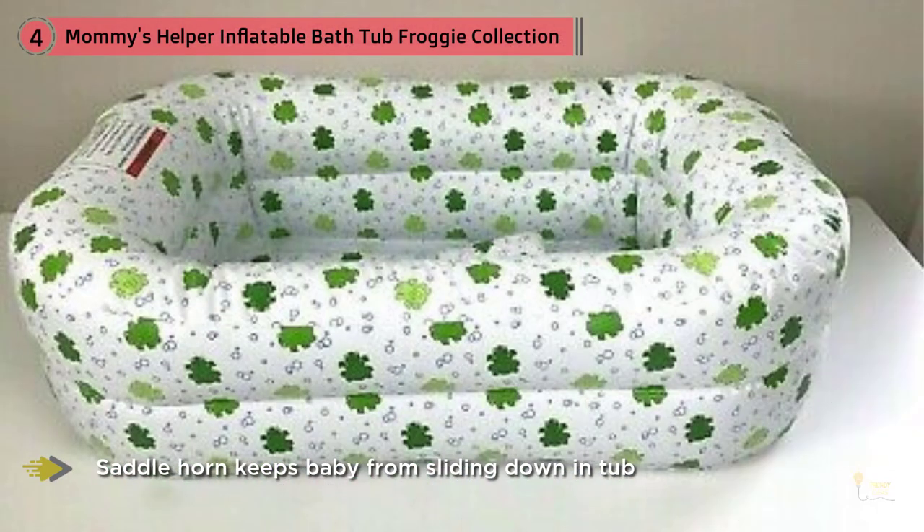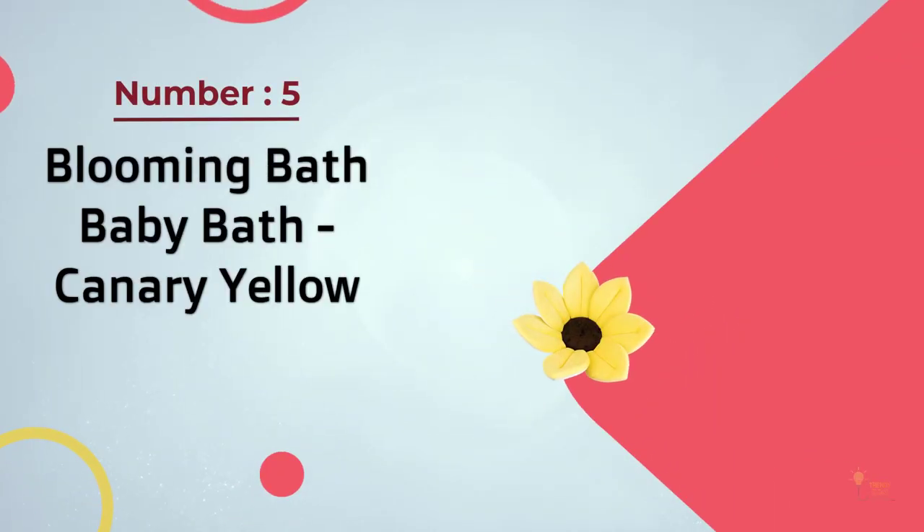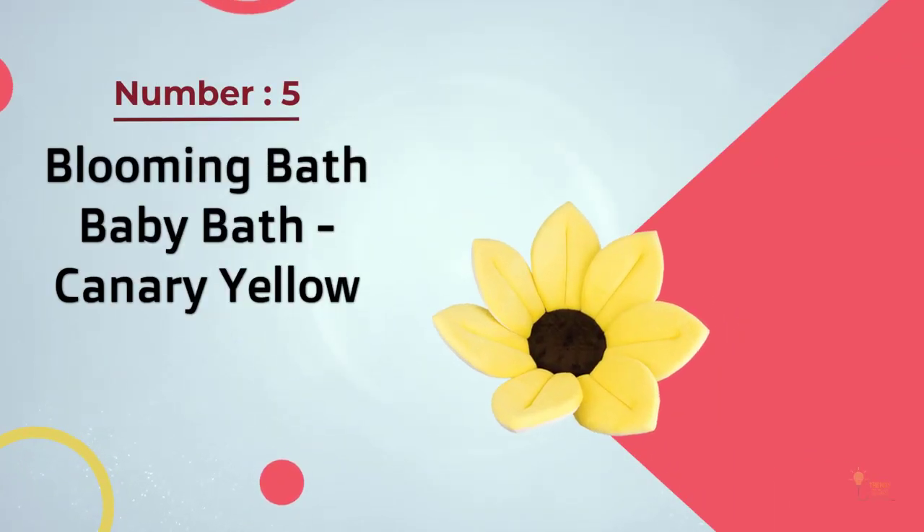Reviewers tend to agree that the ease with which they can deflate and inflate the tub makes it great for travel. Number five: the Blooming Bath Baby Tub in canary yellow.